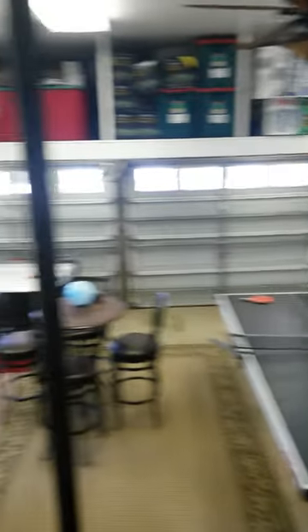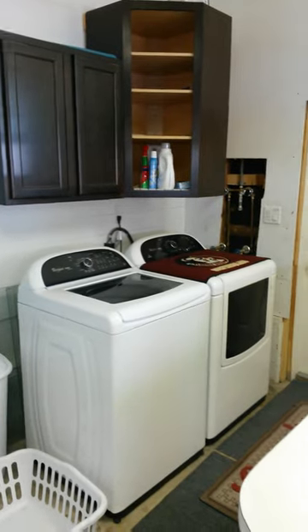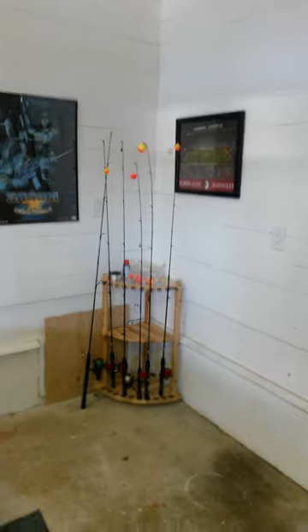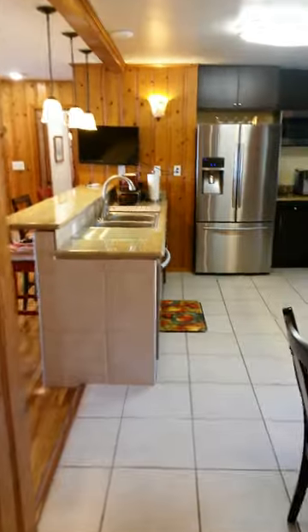Out here is the game room — we converted the garage into a game room. You can see a full-size air hockey table, a brand new ping-pong table. We also have a brand new washer and dryer for our guests' convenience, and some fishing poles for the kids or whoever wants to go over and take a shot at catching a spotted sea trout. They're out there right now with some live bait.